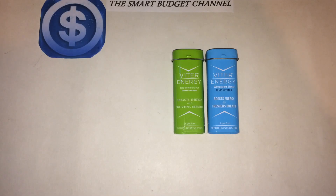Welcome to another edition of Smart Budget Channel. Today we'll be doing a product review of these Viter Energy mints — fantastic mints by the way. I'd like to thank Viter Energy for sending me these samples. I really enjoy these mints. You get 20 per case, they boost your energy and freshen your breath at the same time.